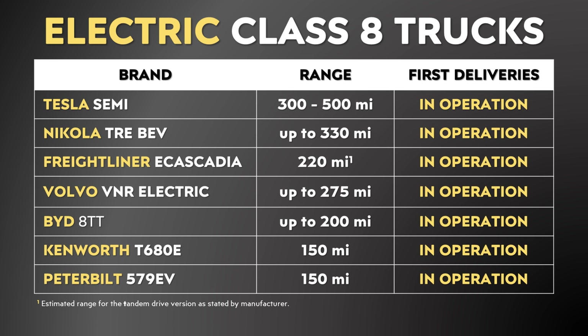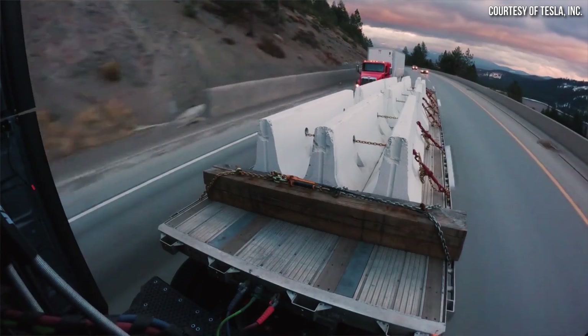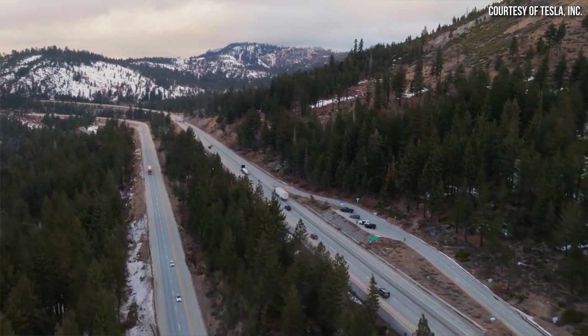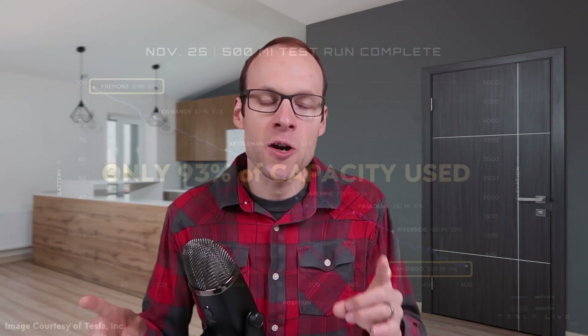500 miles of range is pretty impressive when you compare that to the rest of the competition. As I talked about in a past video, and as Tesla demonstrated at the Semi delivery event, the Tesla Semi is able to achieve 500 miles of range fully loaded. Tesla demonstrated that with a 500-mile test run from Fremont all the way to San Diego, and that vehicle was fully loaded. So the Tesla Semi can go 500 miles fully loaded, and this is something they also state on their website.